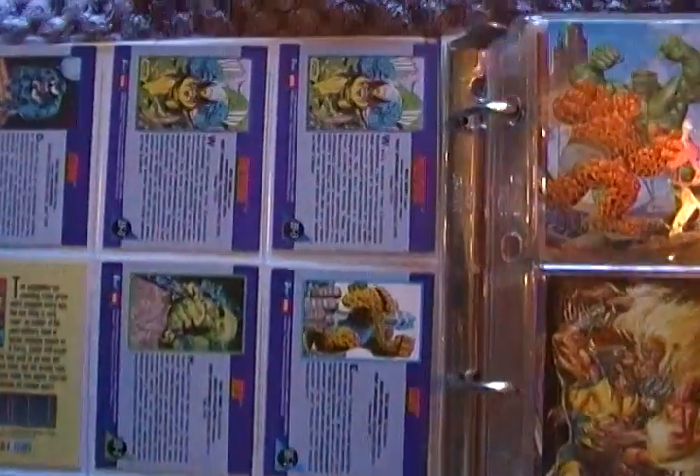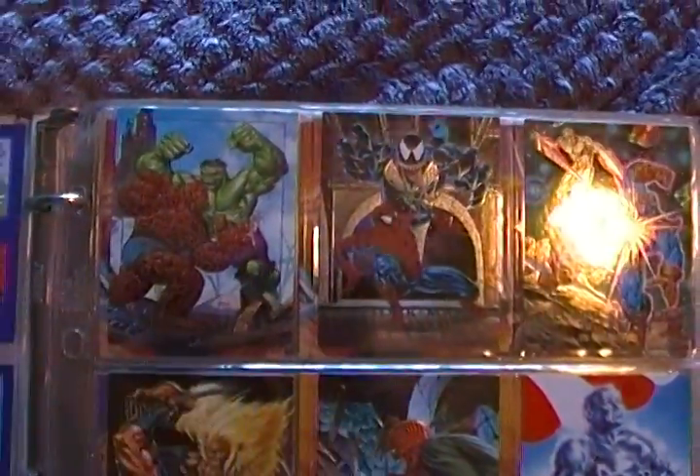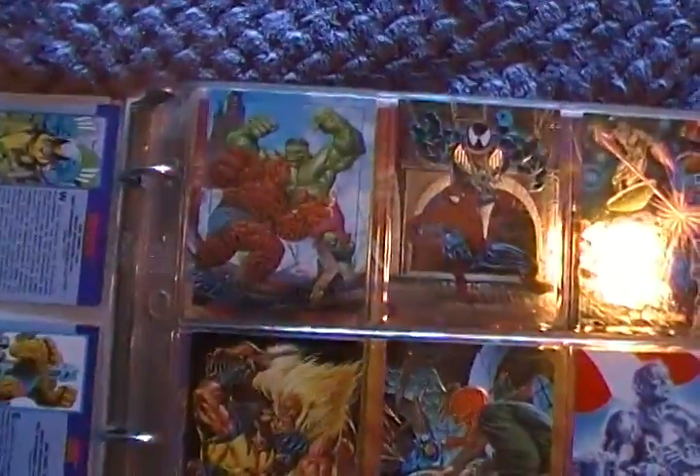I found out down the road that these cards aren't worth what I was thinking they might be worth, just because they've printed so many of them. But I love these cards because a lot of them, they just pop right off the cover.